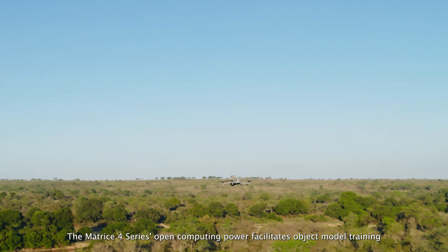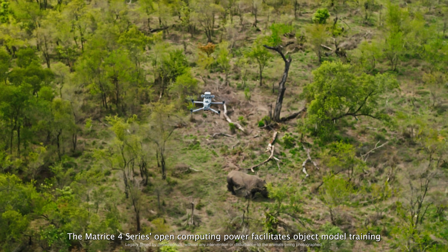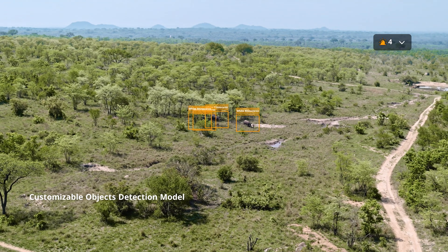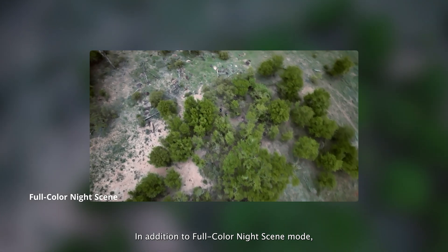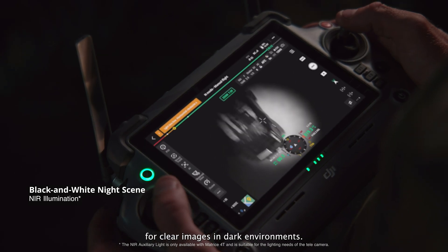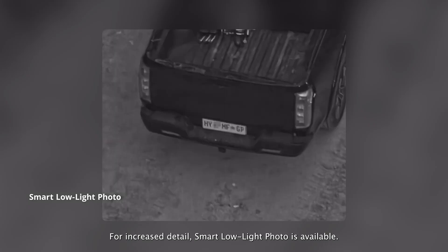The Matrice IV series' open computing power facilitates object model training, such as animal detection for wildlife conservation. In addition to full-color night scene mode, the black and white mode can utilize NIR light for clear images in dark environments. For increased detail, smart low-light photo is also available.